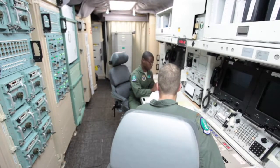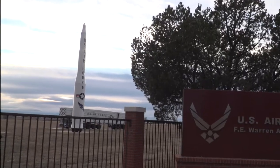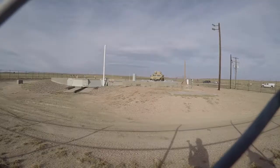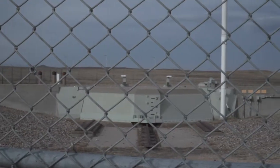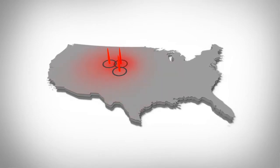From this console, the two control 10 of our country's 400 nuclear missiles. They look like this, but they're stored in launch facilities, which are essentially silos in the ground. These launch facilities are spread across the Wyoming, Colorado, and Nebraska state lines.